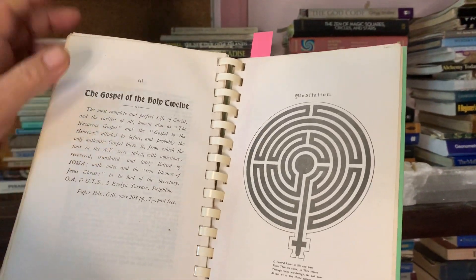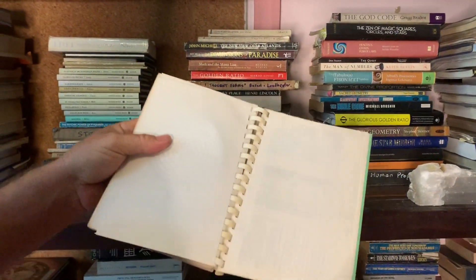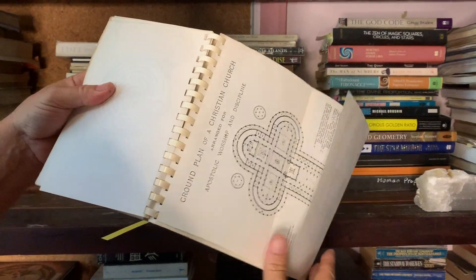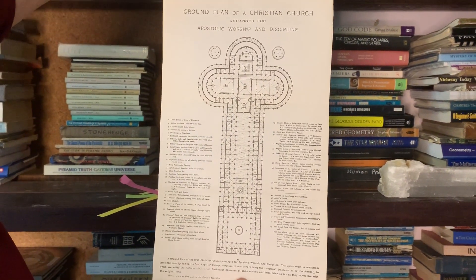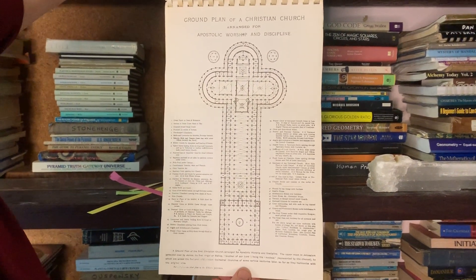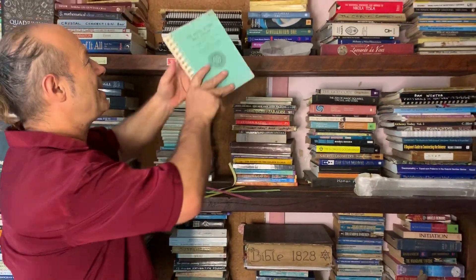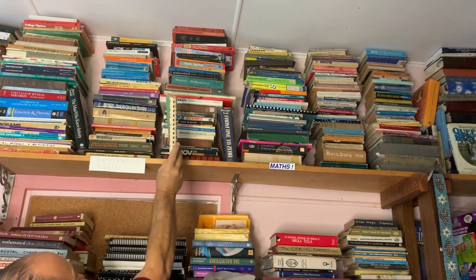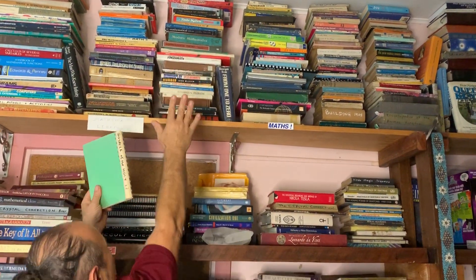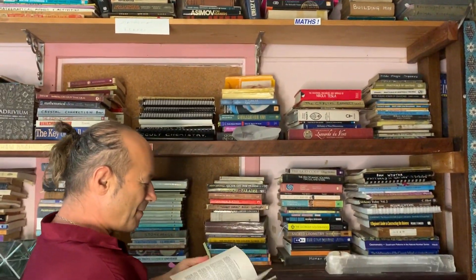This Bible had labyrinths — beautiful labyrinths that inspired me — and it also had magic squares of three from Tibet, and it showed the floor plan, the ground plan, of a Christian church where the apostles worshipped, which is all sacred geometry. This book inspired me. It was sitting in the Agile bookstore right up there, ready to fall out, so I jumped up to tap it in, but instead I picked it up.